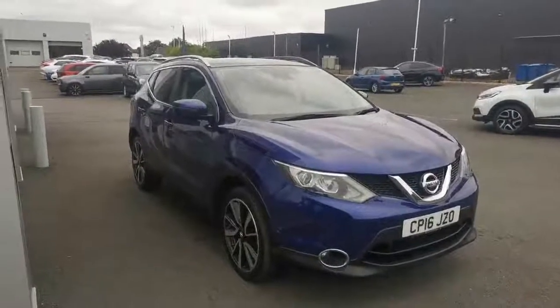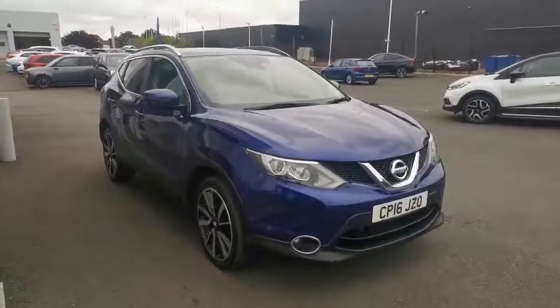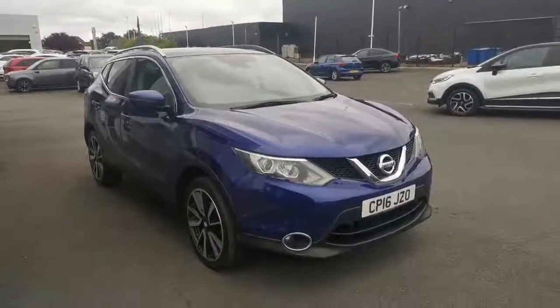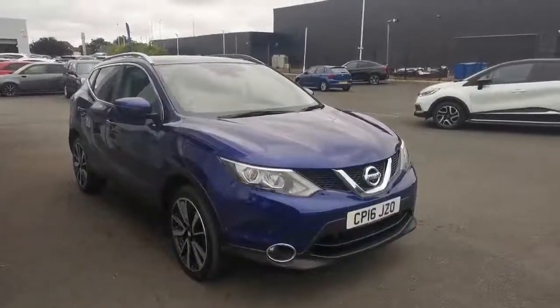Hi guys, Mike from Southport Automart. The next car is this lovely Qashqai 1.5 DCI Tecna. It's a 2016, done 45,000 miles. Absolutely fantastic specification — I'll run through that with you shortly.